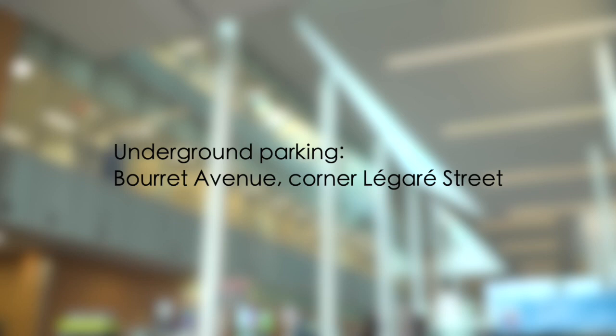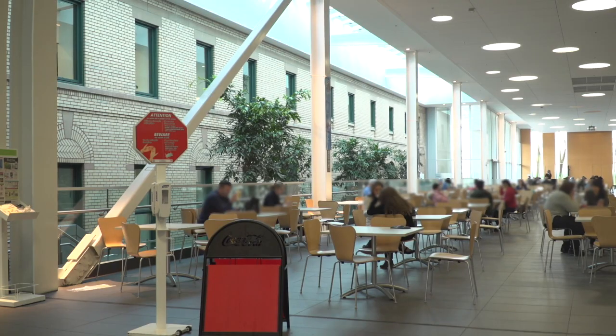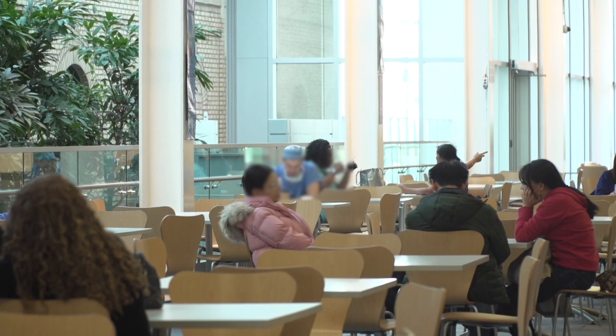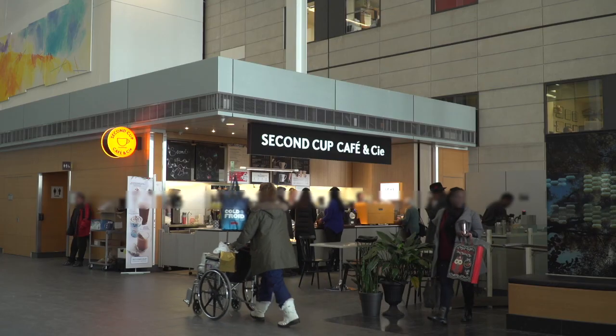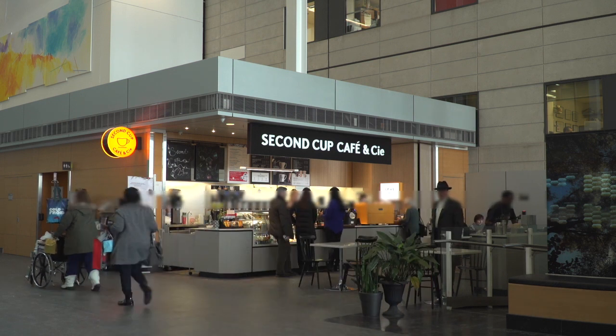A fee is charged for parking. A food court, all of whose outlets are kosher, can be found in the Carrefour Lea Polanski on the first floor of Pavilion K. The Second Cup Coffee Shop is open 24 hours a day, 7 days a week, except on holidays and on Saturdays, which is the Jewish Sabbath.